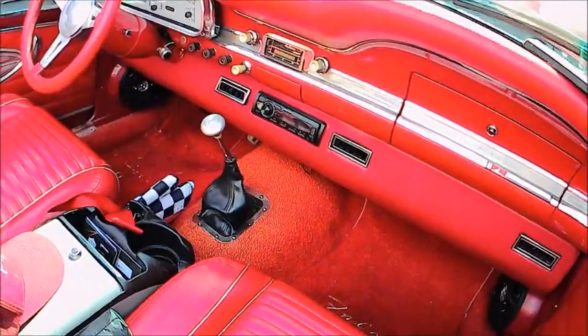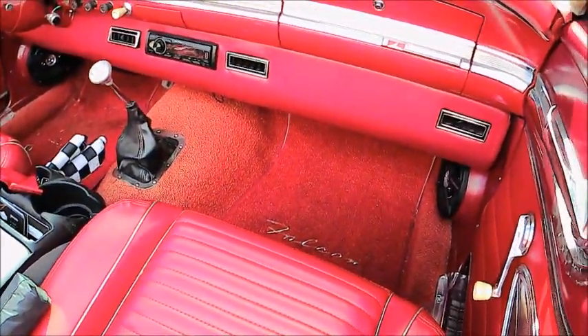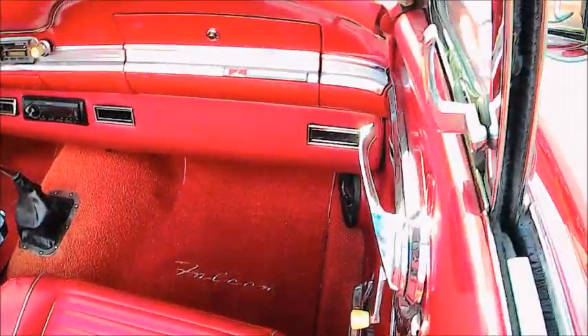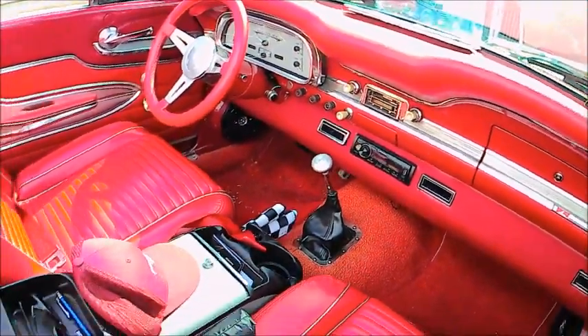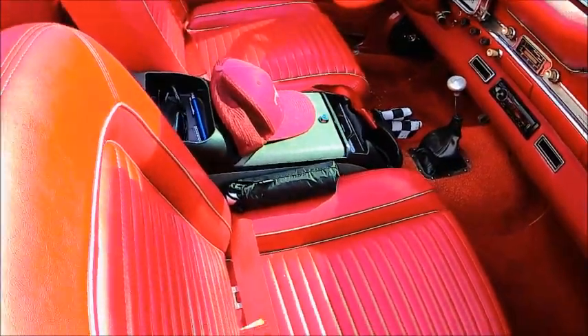Right away you'll notice the aftermarket air conditioner is housed just below the dash and it's very nicely fared into the regular dashboard.